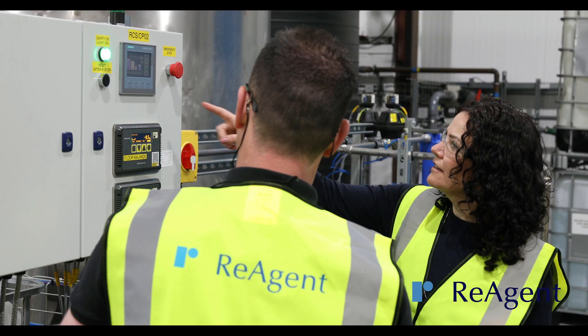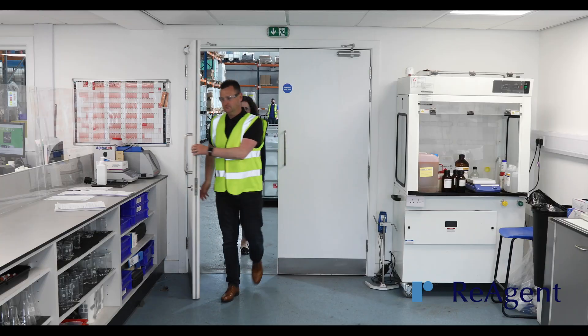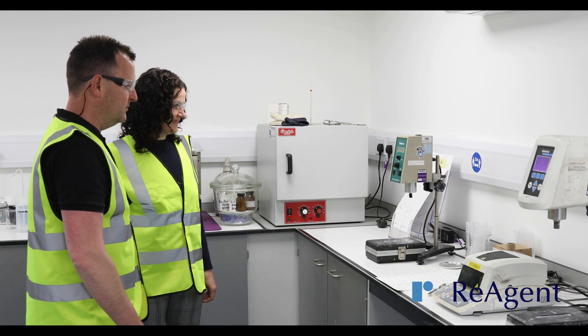We work hard to understand your exact needs, including learning and developing new manufacturing techniques. Continual development and improvement is at the core of what we do, because it allows us to serve you better.